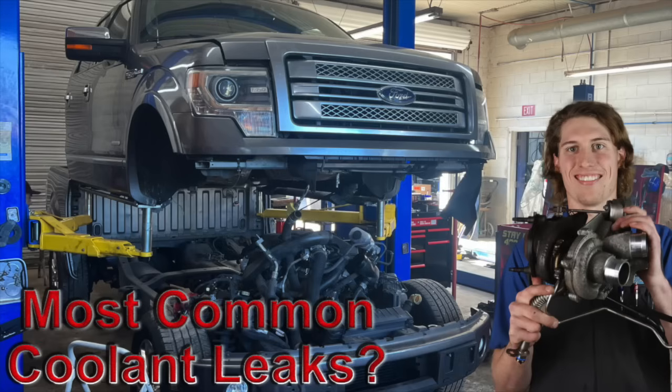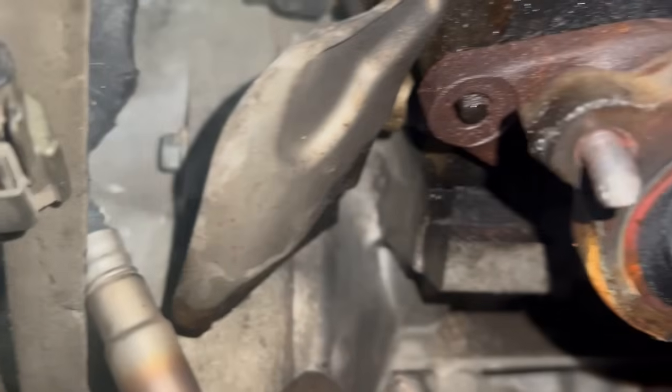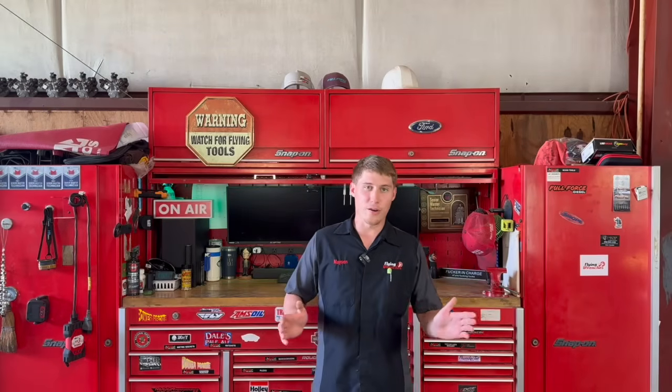The second generation 3.5 did fix a lot of the common issues that plagued the first generation, such as leaking coolant fittings, leaking vacuum pumps, broken exhaust manifold studs, and many more problems we've seen on the first gen 3.5. Ford, however, in their infinite wisdom, did create a much bigger problem on the second gen 3.5.